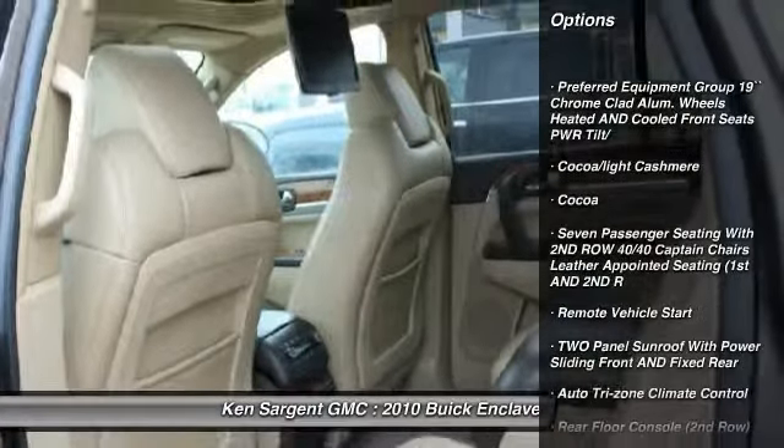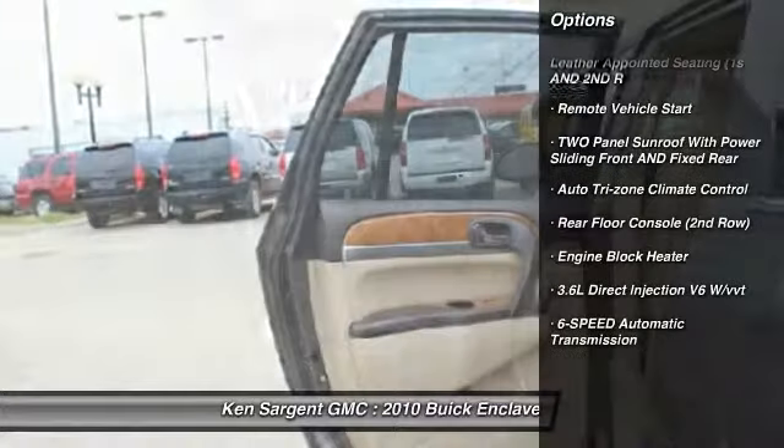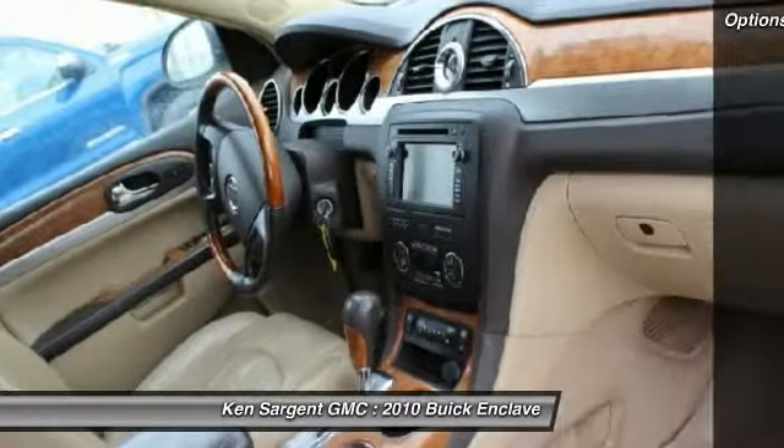Remote vehicle start, six-speed automatic transmission, standard, engine block heater. Come take a test drive today.